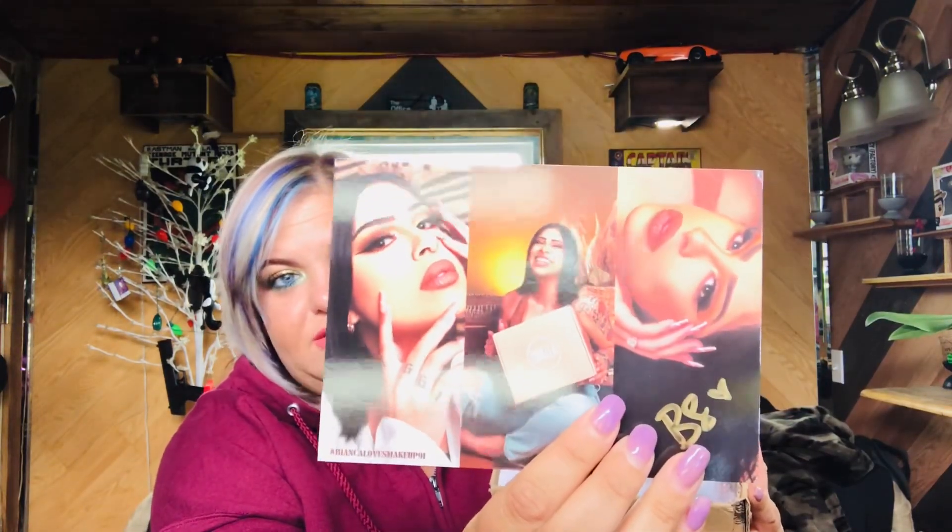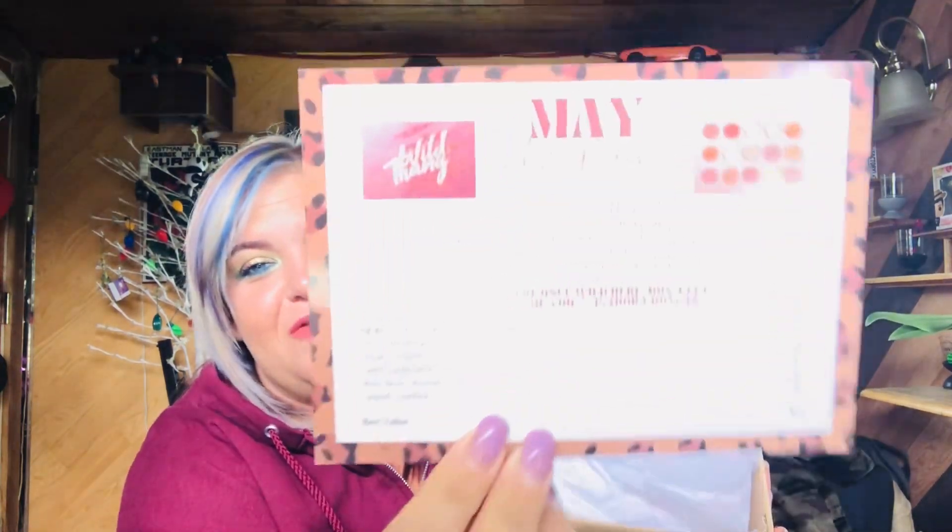Here is our card for this month — she is just gorgeous, absolutely stunning. There's a quote on here: 'You were once wild here, don't let them tame you' — Isadora Duncan. The card gives us a list of all our products and their prices, and the overall value of the box. One great thing about the subscription is that the new release palette of the month is in your box before it's even on their website — you get it before anyone else, which makes you feel special.